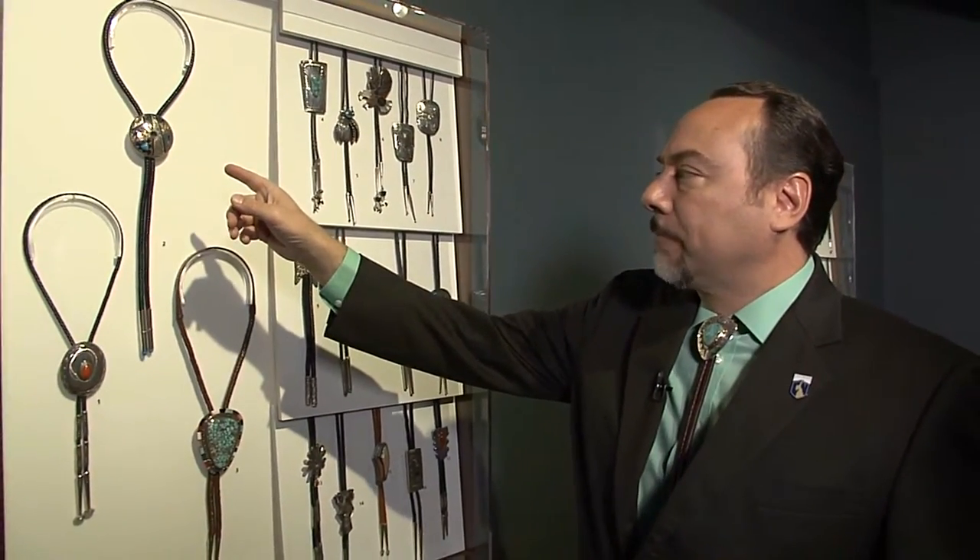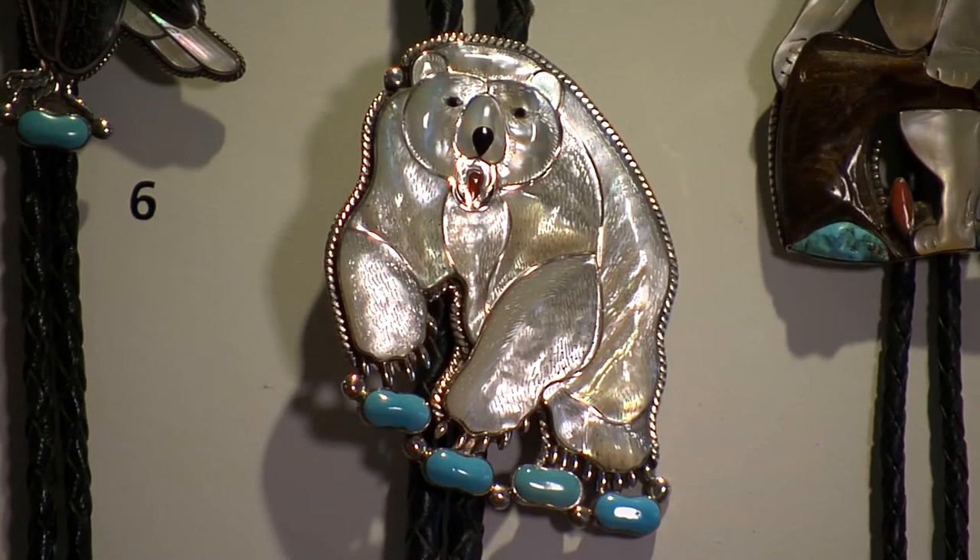This is one of my favorite bolo ties right here. This is actually a silver seed pot, and seed pots are little curio items that have really become an art form in and of themselves.